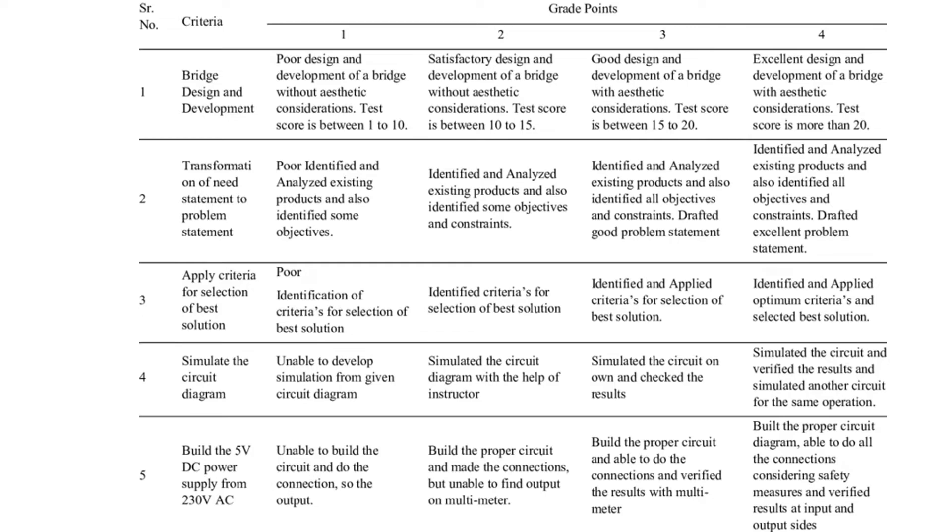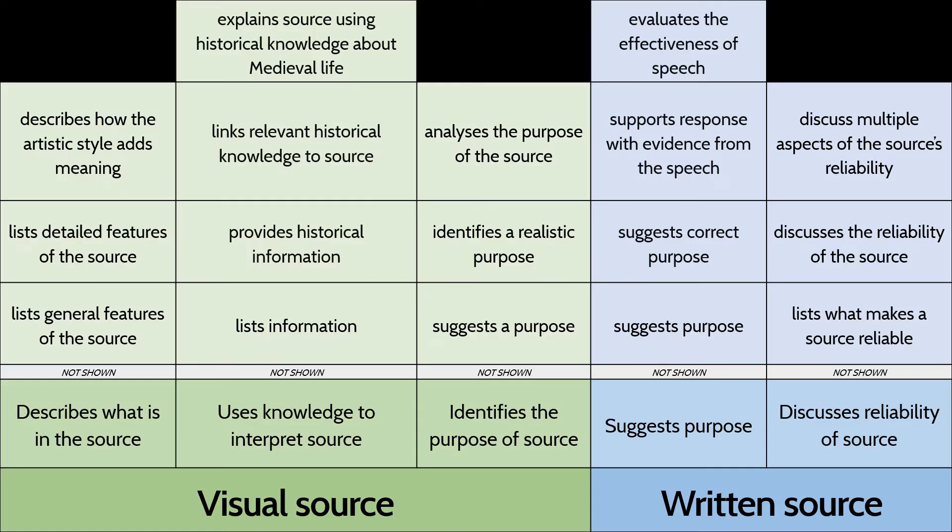A developmental rubric might look something like this. For students, it tells them how to improve and what it looks like to get better. It fills in all the gaps that aren't already in the curriculum. Students get much more meaningful feedback on their performance. It's less judgmental — everyone is somewhere on the grid trying to get better — and students can use it to track their own progress.